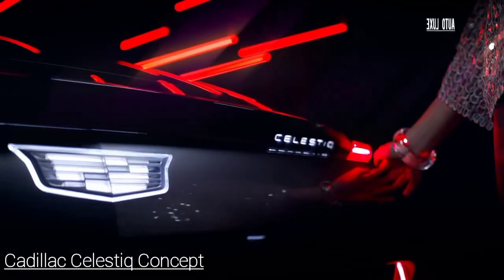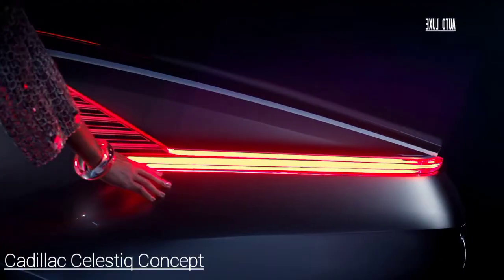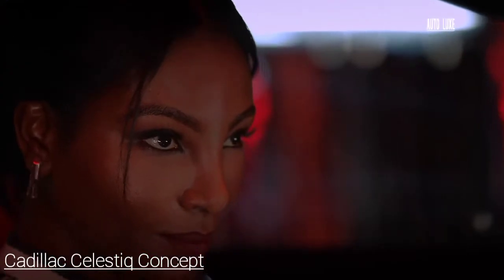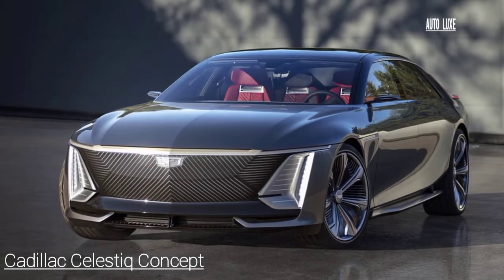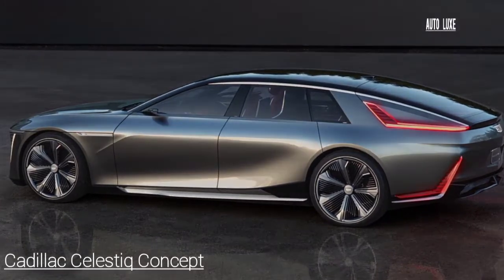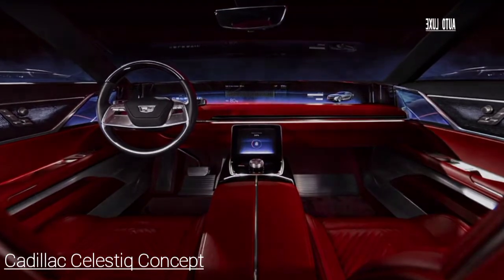The show car previews some of the materials, innovative technologies, and handcrafted attention to detail harnessed to express Cadillac's vision for the future. Highlights include five high-definition advanced LED interactive displays, including a 55-inch diagonal advanced LED display, along with expected industry firsts such as a variable transmission smart glass roof and UltraCruise, General Motors' next evolution of available hands-free driver assistance technology, which Cadillac plans to offer on CELESTIQ.